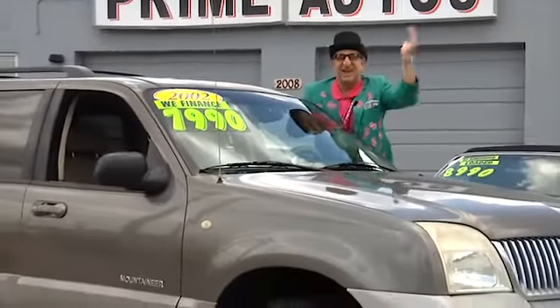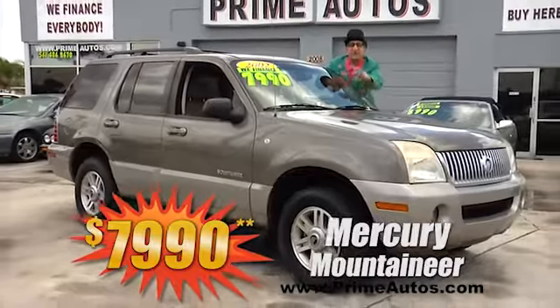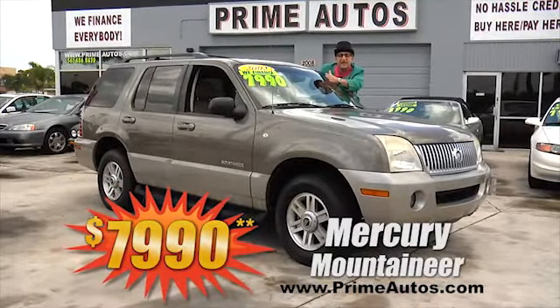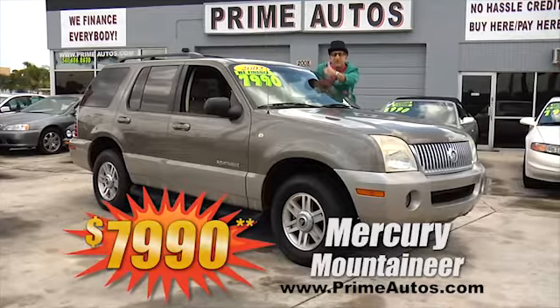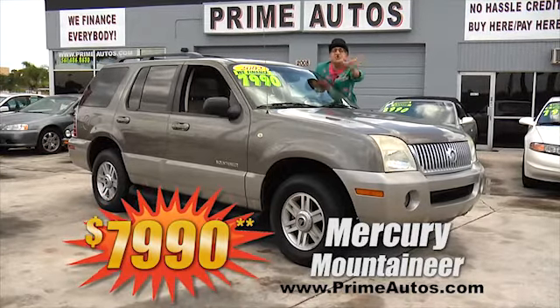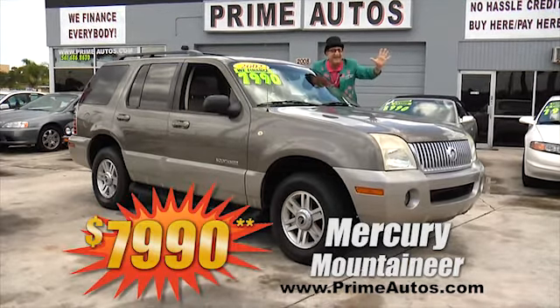Check this out — luxurious Mercury Mountaineer. This baby's loaded with rich leather interior, optional third-row seat, ice cold AC, CD player, running boards, alloy wheels, and all the toys. Best of all, it's no hassle guaranteed price at only $7,990.